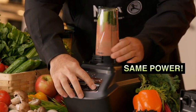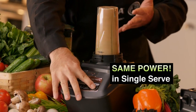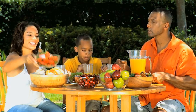Plus, you'll get all that same professional power and performance in a 16-ounce single-serve cup. It will change the way you eat.